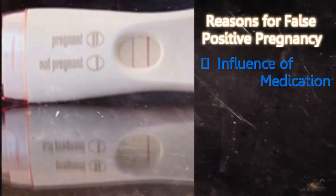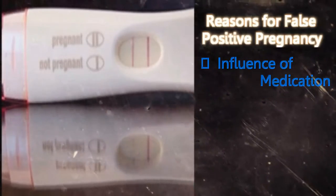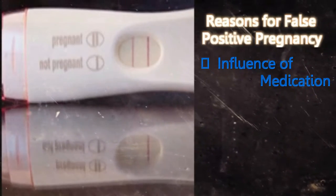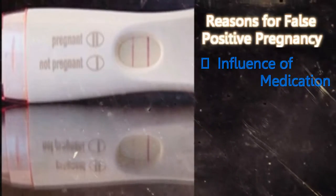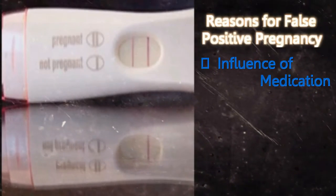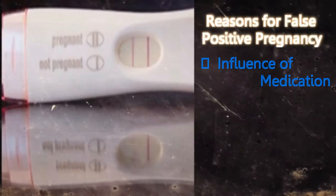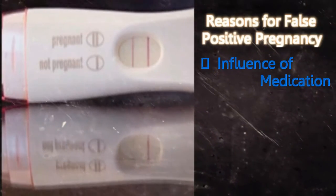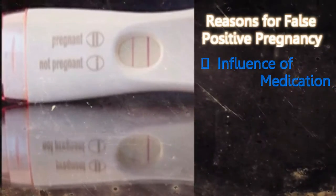Influence of medication: If you are on any medication that contains the HCG hormone, it will affect your pregnancy test and give a false result. Especially women who are undergoing infertility treatments should keep this in mind. So it is important to talk to your doctor both before and after you do a home pregnancy test.